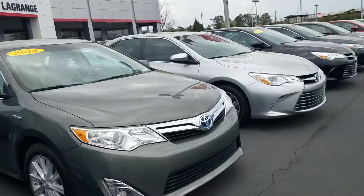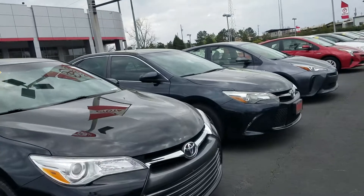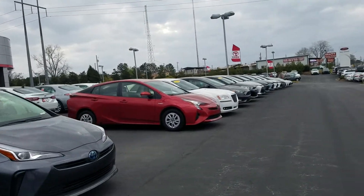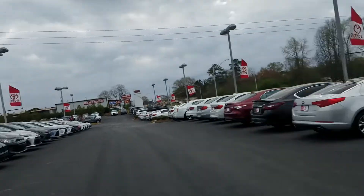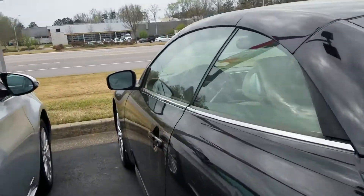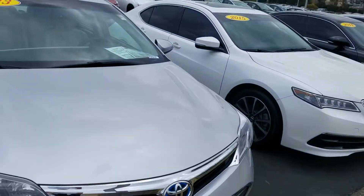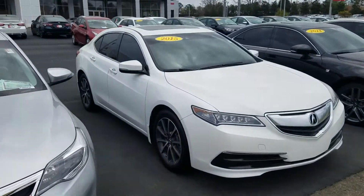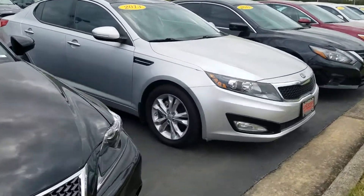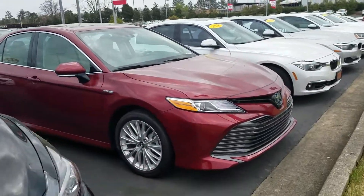We've got some really nice high-end vehicles. There's all my Toyotas. I've actually got a couple of Chrysler 300s. I've got an Infiniti convertible. I've got a nice hybrid Avalon here. I've got a real nice '15 Acura, Lexus IS250, Kia Optima, Nissan Altima, and a nice Camry Hybrid.